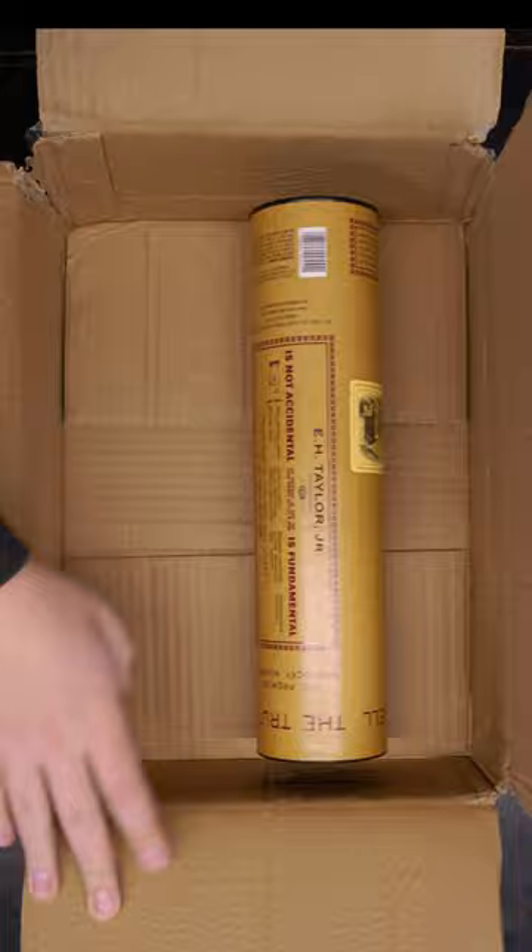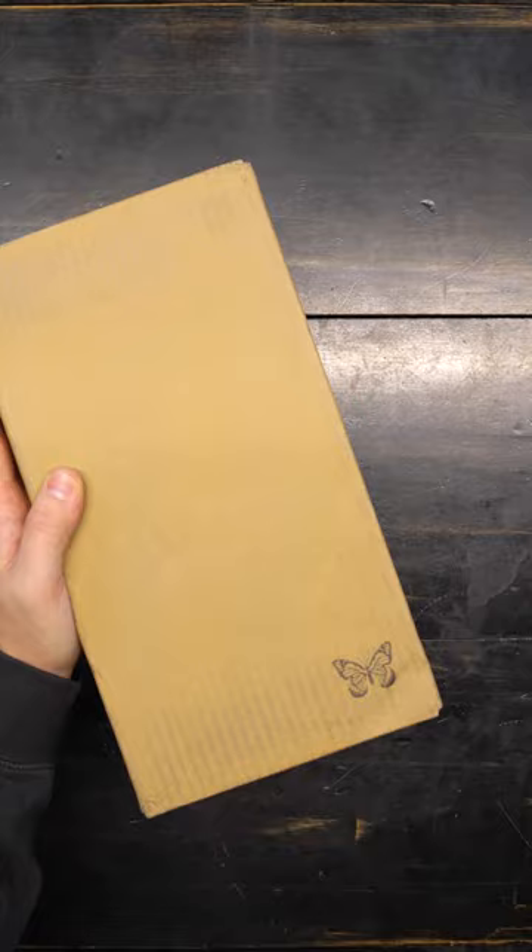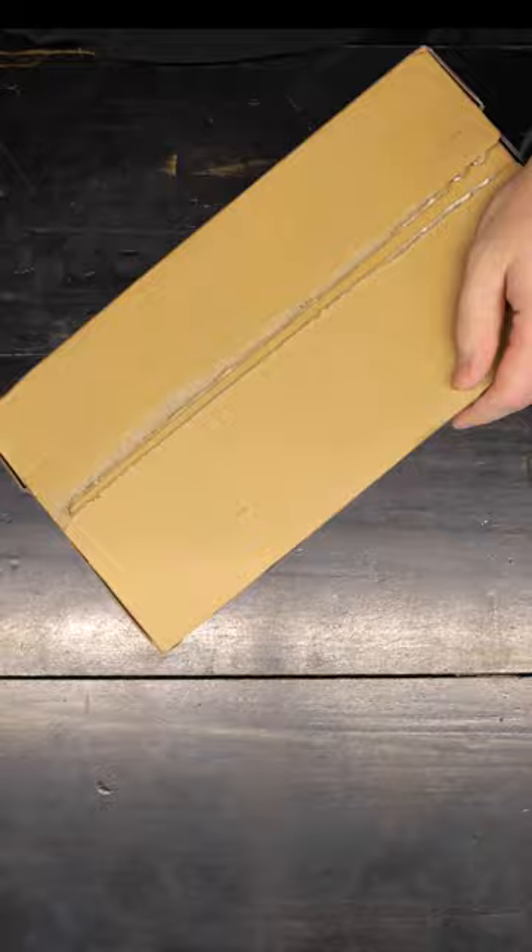I got to show you guys the best direct-to-consumer packaging I've seen on a bottle in a really long time. You guys ever order whiskey on the internet? Sometimes it comes in a box, and sometimes inside that box is another box or a tube. We'll run 12 days of Christmas barrels.